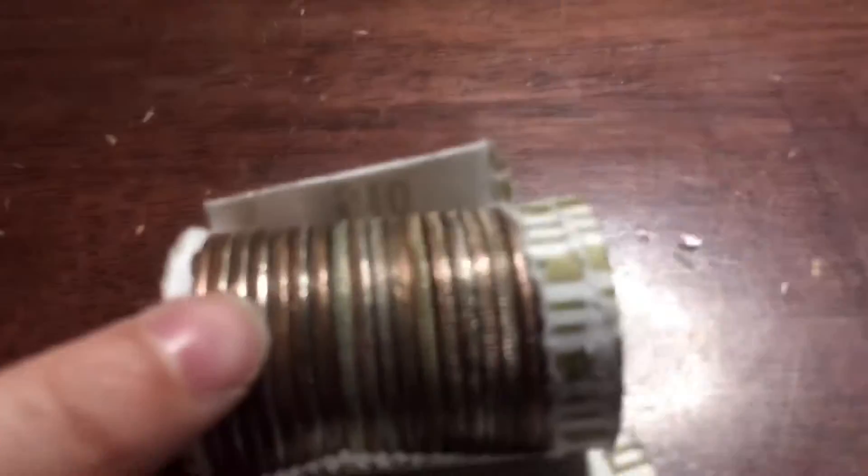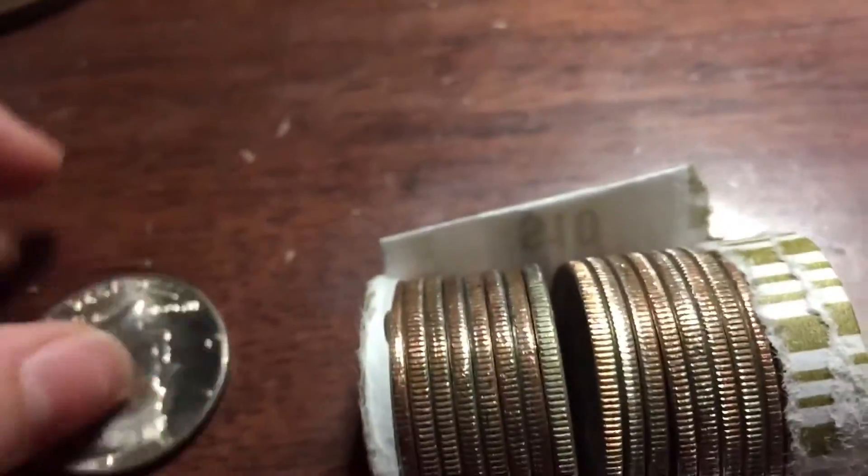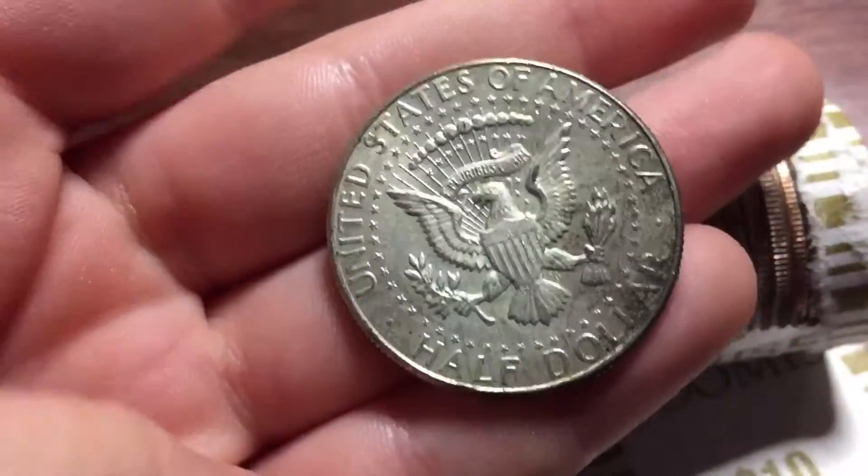Alright guys, a few rolls later and I'm pretty sure that's some silver. I'm going to check this one first though. 1967 plain — awesome, let's keep going.